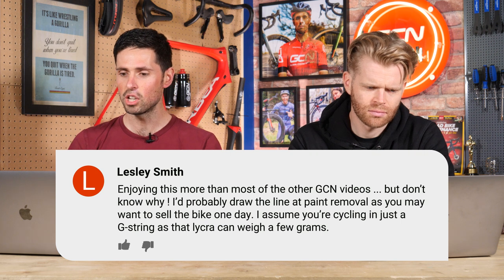The comment ends with: 'I'm assuming you're going to cycle in a G-string — does that save a few grams?' How many likes do we need for me to hill climb in a G-string?